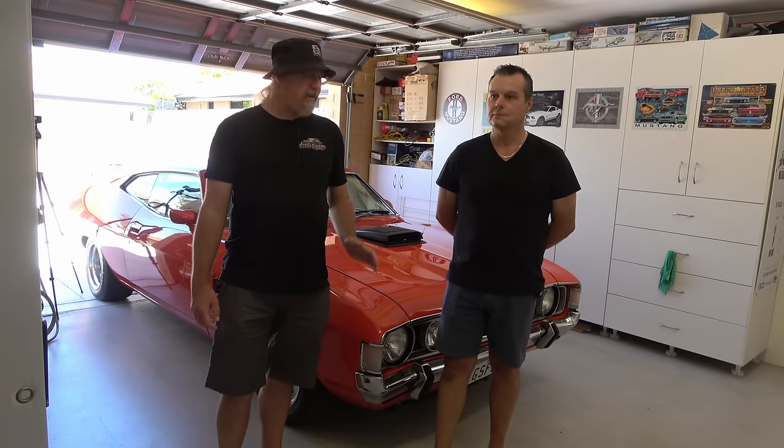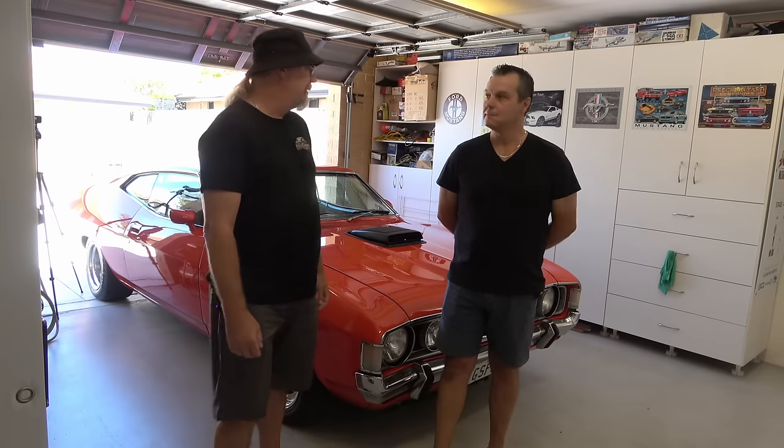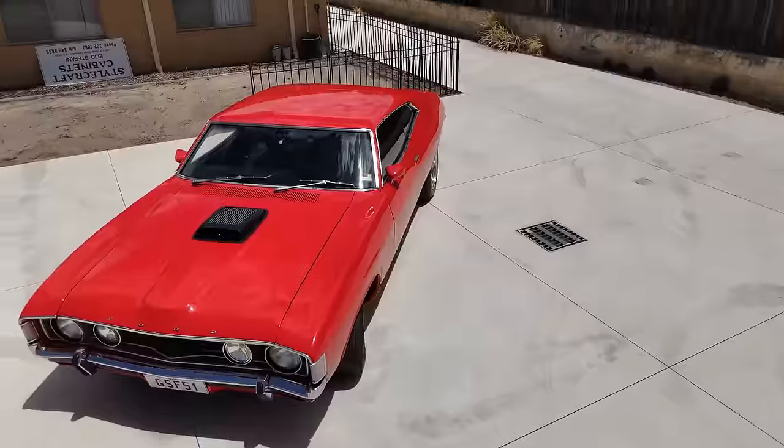G'day everyone, it's Dan here from Aussie Garage, today I'm here with Gino, and we're here to talk to him about his 1972 XA Coupe. So Gino, this is beautiful — tell us a bit about it. How long have you had this one?